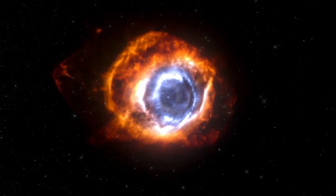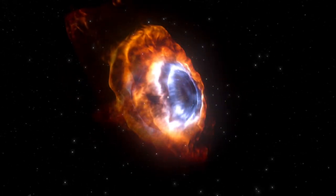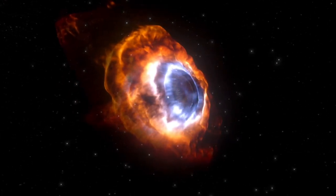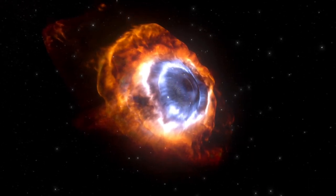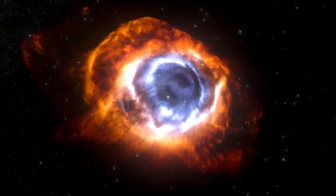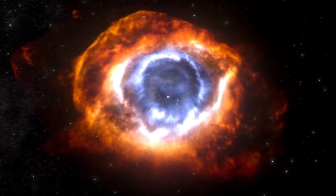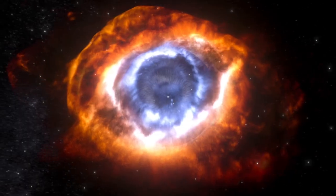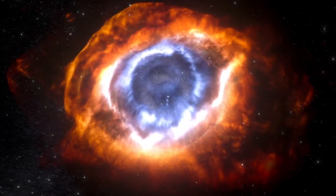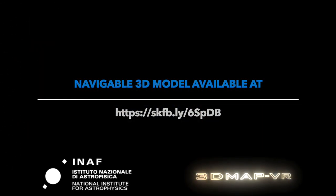The nebula is located in the constellation Aquarius and is one of the closest planetary nebulae to Earth, at a distance of about 650 light years. This model was derived using images collected with several visible filters by the Hubble Space Telescope.